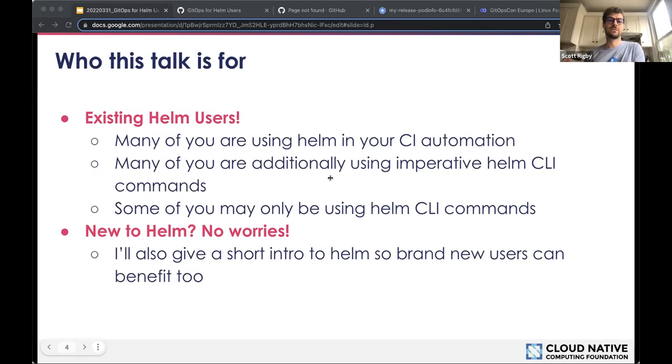This talk is for Helm users — all Helm users. You're probably using the Helm client or CLI by hand, or in CI automation. You may be just getting started with Helm — maybe you downloaded it today — or you may have been using it for years. However long you've been using it, this talk is definitely for you. I'm looking forward to your questions after the talk.